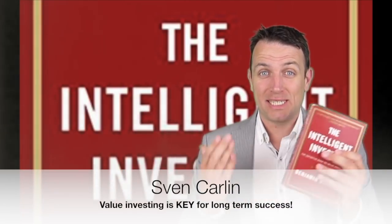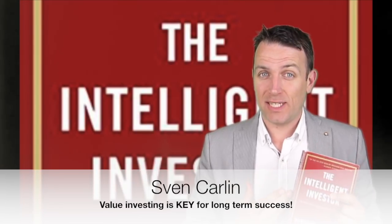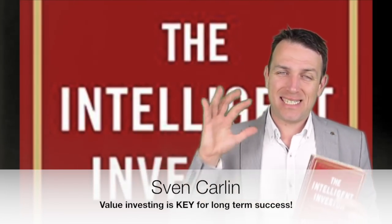Good day fellow investors. We continue with our summary of one of the best investing books out there, The Intelligent Investor by Benjamin Graham. We are at chapter 14, which gives seven key factors to watch when buying stocks for the defensive investor. So let's dig into the seven factors to watch to buy the best stocks.